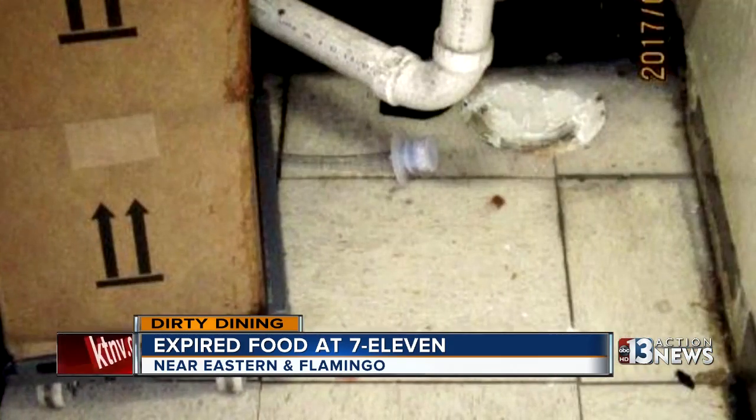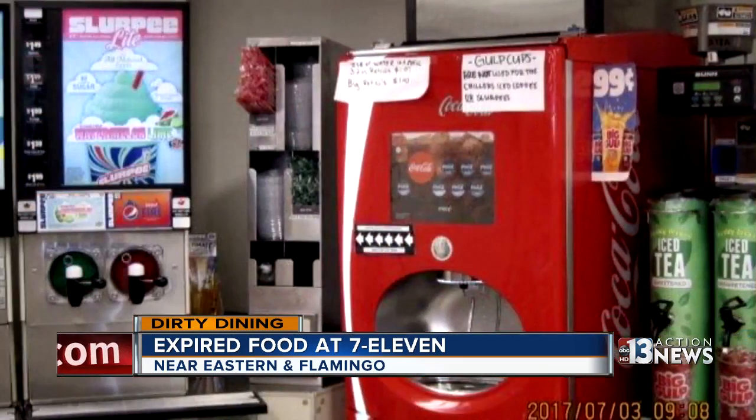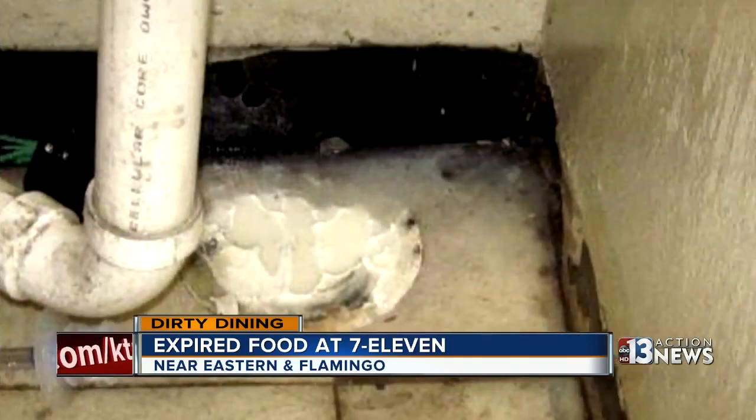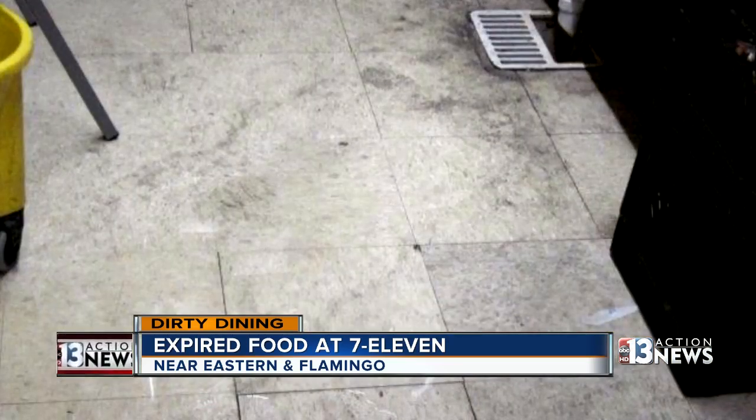Inspectors also found bag-and-box soda hoses left hanging near the dirty floor and heavy debris buildup throughout the front drink service area. The floor and baseboards were in severe disrepair, and wastewater from the back three-compartment hand sink flowed and spilled out from unattached plumbing into the entire back warewash area.